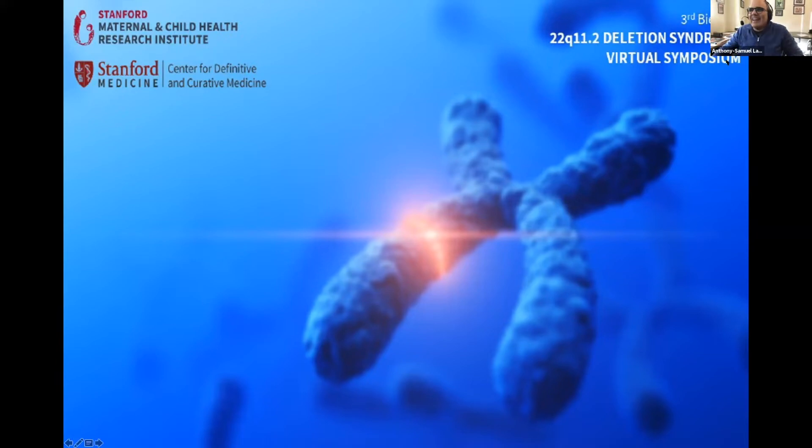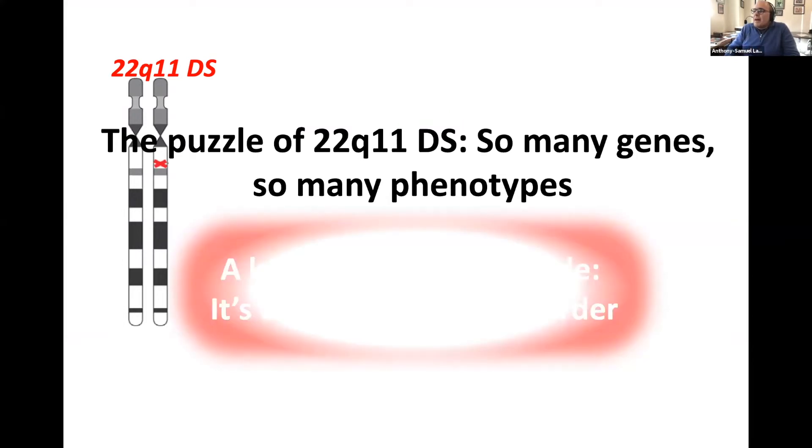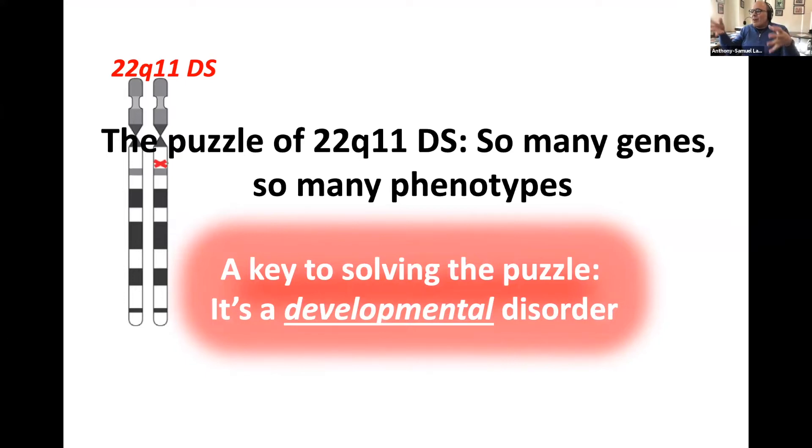Thank you, Elizabeth. I want to thank the organizers and Rachel for proving that academics, like cats, can be herded. What I want to tell you about today starts with the observation that the puzzle of 22q11 deletion syndrome is that there are so many genes and so many phenotypes. I think Raquel in particular addressed that, but the key to solving the overall puzzle is to remember it's a developmental disorder.